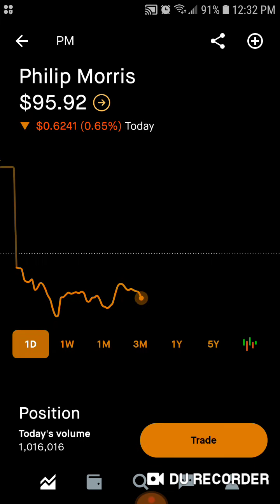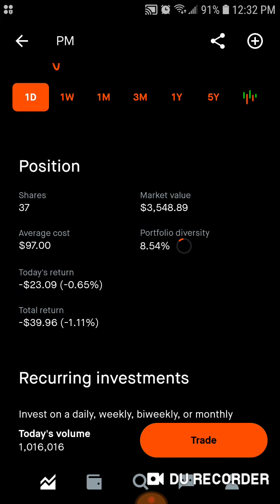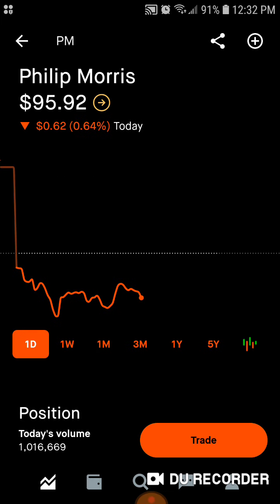Then we've got Philip Morris — 37 shares, $3,500 worth of market value. Average cost is $97. 8.54% of the portfolio is in Philip Morris. Today we're down $23. Total, we're down $39, down 1.1%.